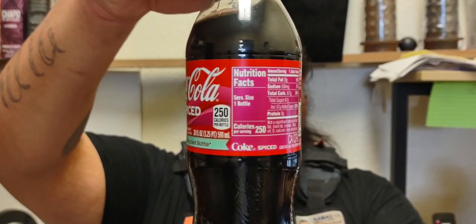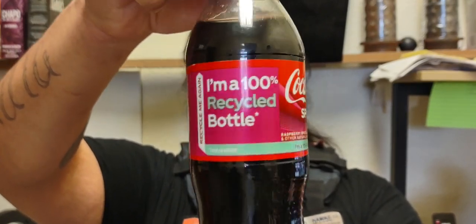What's up y'all, welcome back to another episode with your host Spread Cloud TV. Today I'm back with another review — ladies and gentlemen, today I will be reviewing the Coca-Cola Spiced Raspberry. That's the one we're gonna be reviewing today. Let's just get right into it.